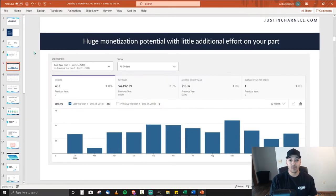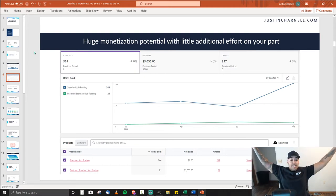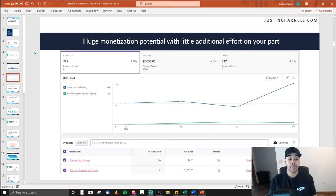Why should you create a job board? Huge monetization potential with little additional effort on your part. This clip from last year shows almost $4,500 in virtual products. It's a good or service that doesn't require any extra effort beyond setting up. This was a brand new website set up on January 1st and it just works. Granted, that $4,500 wasn't all from job postings — I'll talk about additional services later — but solely from job postings it was over $3,000 in a completely virtual service. You set it up, it's done, and that product will continue to sell.